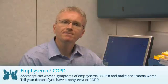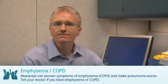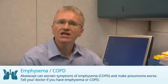Apatacept can worsen symptoms of emphysema and make pneumonia worse. Tell your doctor if you have emphysema or COPD.